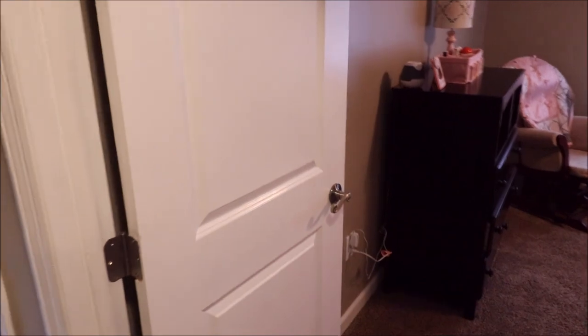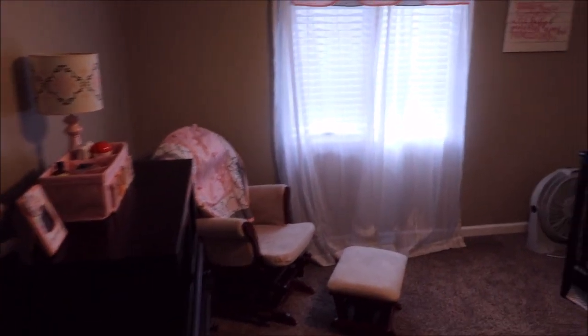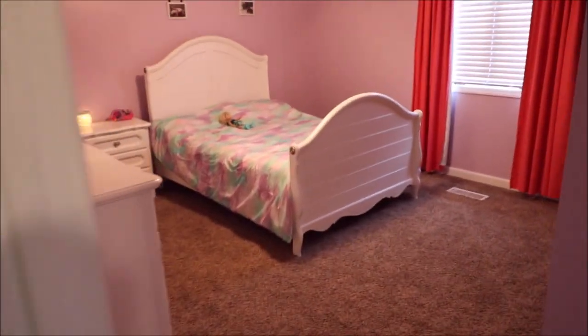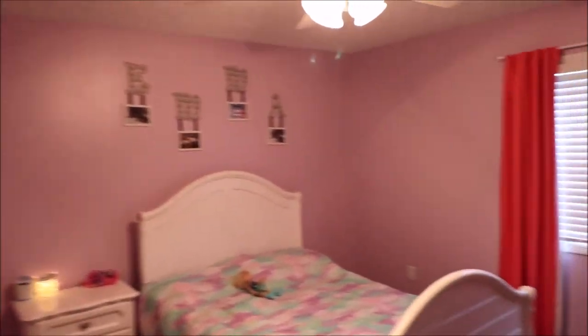You've got your linen closet here. Here is bedroom number two — just look how nice and spacious this bedroom is. And we're going to go to bedroom number three — also a nice and spacious bedroom. We've got paddle fans all throughout the house.